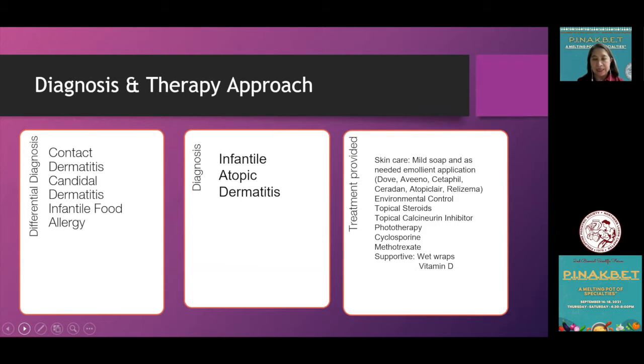Management begins with skincare, making use of mild soap and as-needed emollient application. There are many options in the market and they are all very effective. We also advise environmental control, the use of first-line topical steroids, and sometimes topical calcineurin inhibitors. We also seek help from our dermatologist colleagues for phototherapy, cyclosporine, methotrexate, supportive wet wraps, and vitamin D.